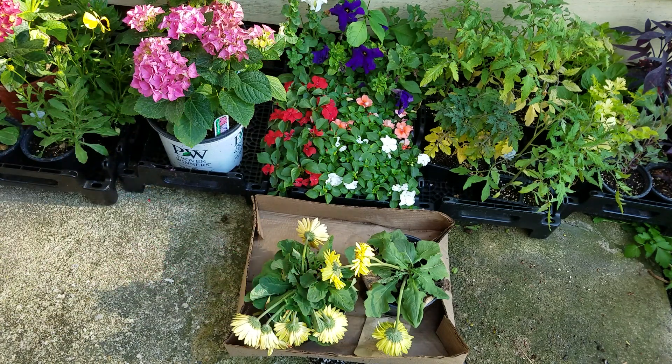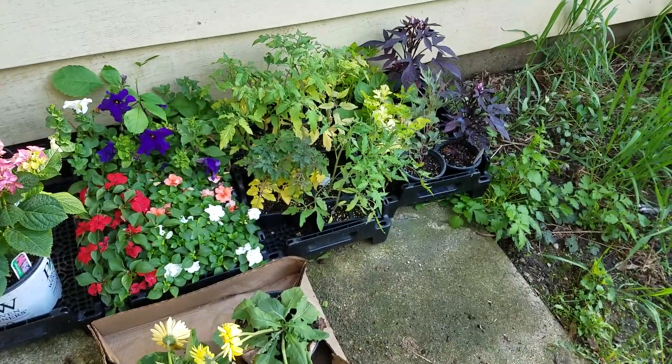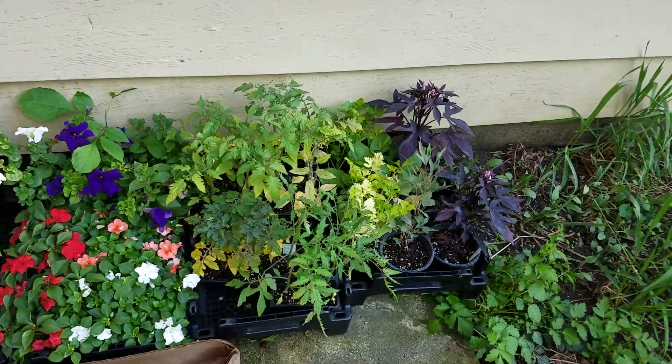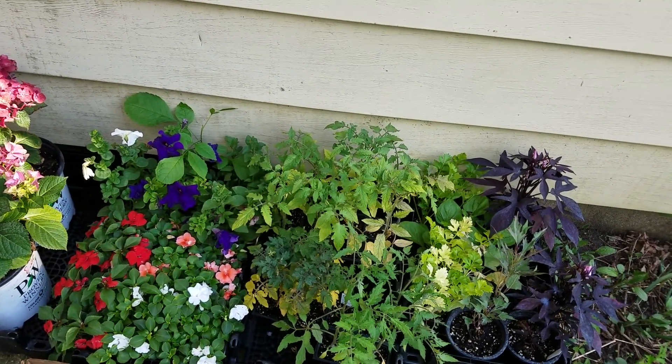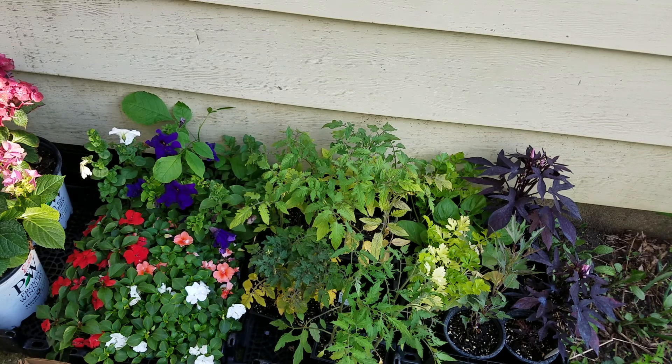There are some impatiens in the front, some gerbera daisies — one of my favorite plants. The rain kind of beat these down, but they'll grow back. Then some vegetables: celery, tomatoes, and pretty much for the most part I think there are a couple peppers there too.